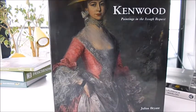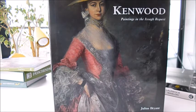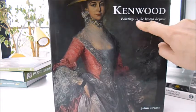Kenwood is set in historic parkland fewer than five miles from Trafalgar Square. It's London's favourite country house in the north of London, and it's also home to the Iveagh Bequest, an extraordinary collection of old master paintings.